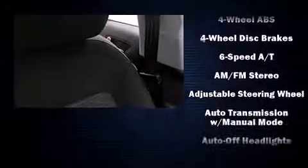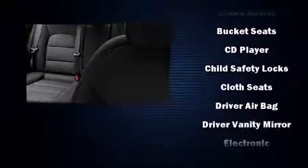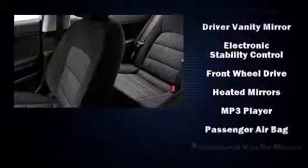Kia infused the interior with top-shelf amenities such as delay-off headlights, a tachometer, variably intermittent wipers, a trip computer, and one-touch window functionality.